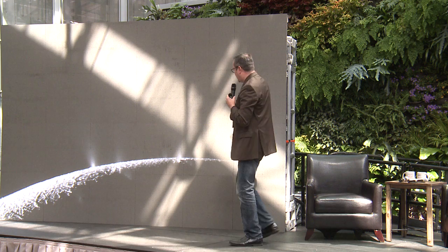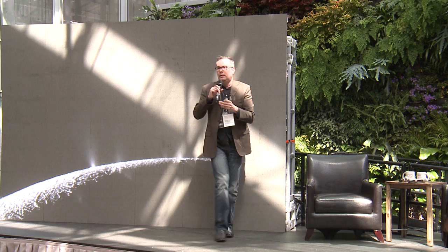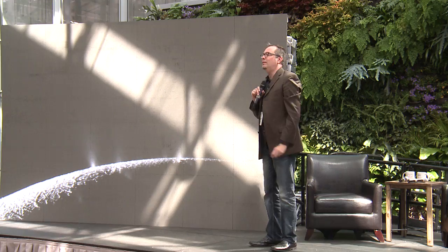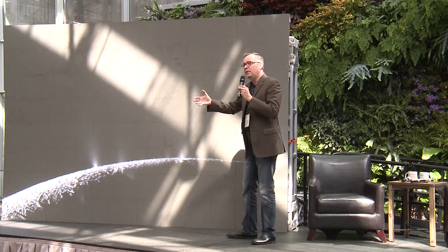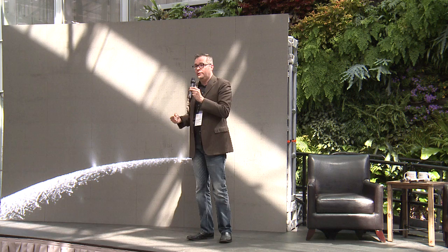If we zoom in on one particular moon, this is the moon Enceladus. Can everyone see the little streaks here? It's actually water coming out from cracks at the south pole of Enceladus.